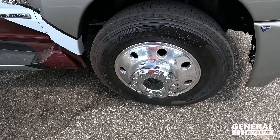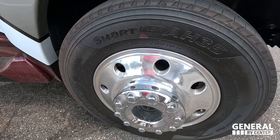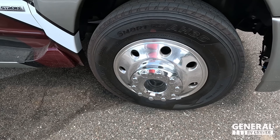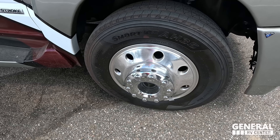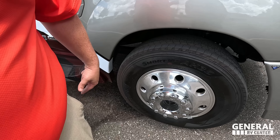Driving it over here, I want to say it almost drove too well and I didn't like it because I forgot that I had a freaking motorhome behind me. I was whipping this through the lot and I'm like, I need to slow down — I got a house behind me. And look at these tires — they're the Hankook Smart Flex AH35.